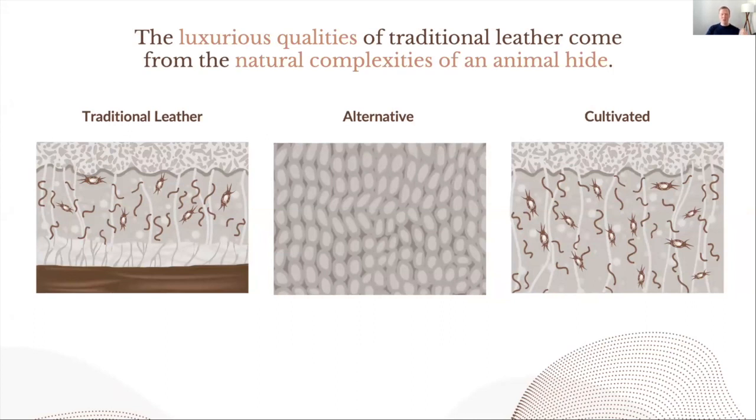At Vitrolabs, our cultivated leather honours the natural complexities of traditional leather. It contains all of the same proteins found in traditional leather and faithfully reproduces the same mosaic found in nature. That's the reason why our cultivated leather consistently reproduces the same look, feel, and performance of traditional leather that leather-like alternatives will never achieve.